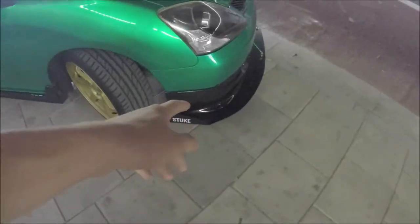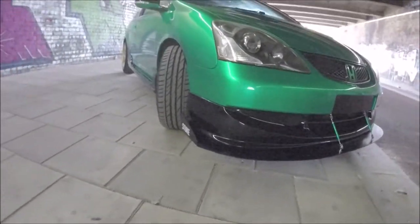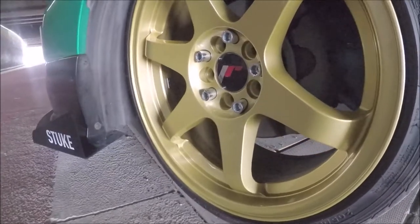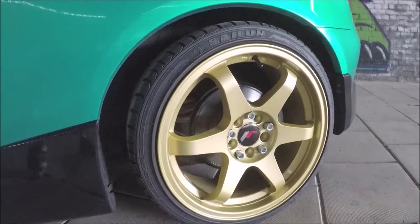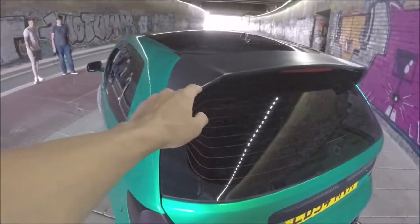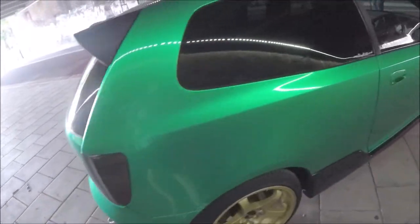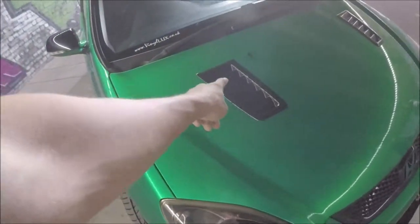It's got a Stuke front splitter. The wheels are Japanese Racing in this nice gold colour. It also has these nice black touches — the carbon fibre wrap spoiler. We have these tinted tail lights, and some more carbon bits here.